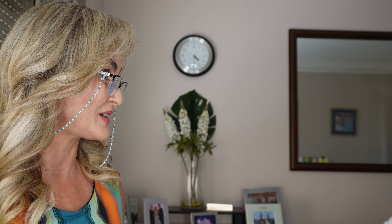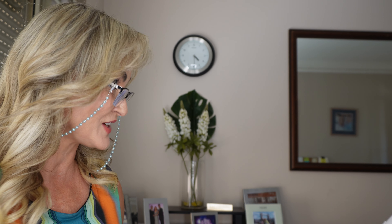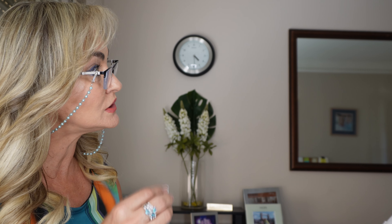And you definitely want false eyelashes? Yes. Full? Full, please. All right, no problems.